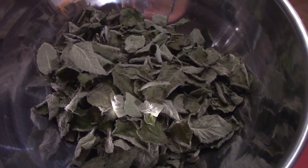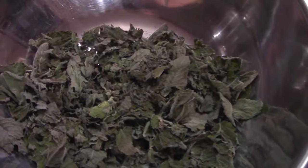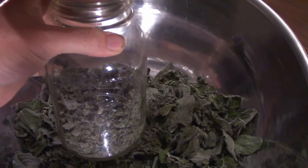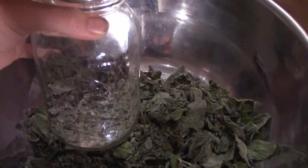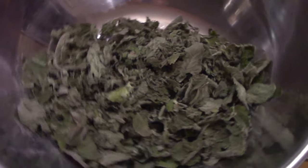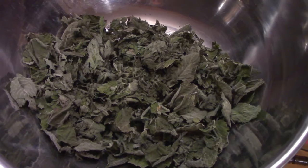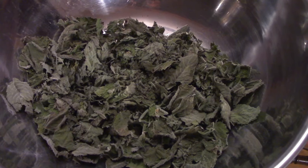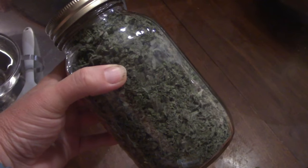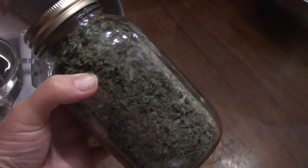Here we have our big bowl of mint all dehydrated — you can hear it crunching. Just going to break that up and it's going to get put in the jar to fill it up. Mint is a great thing to put away for teas in the middle of winter, or any evening to be honest. And we also use a lot of lamb here, which does require a lot of mint. Day one, August 1st: one full one-liter jar of dehydrated mint.